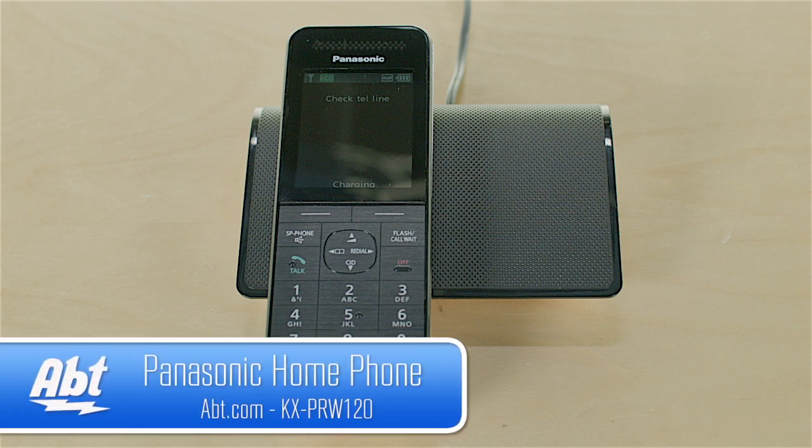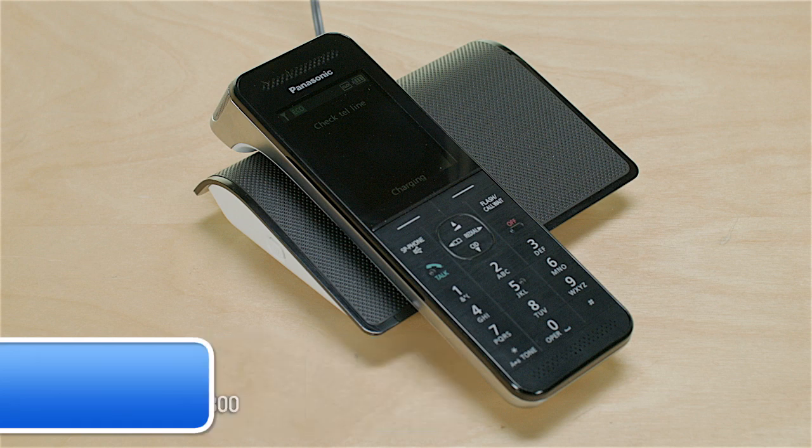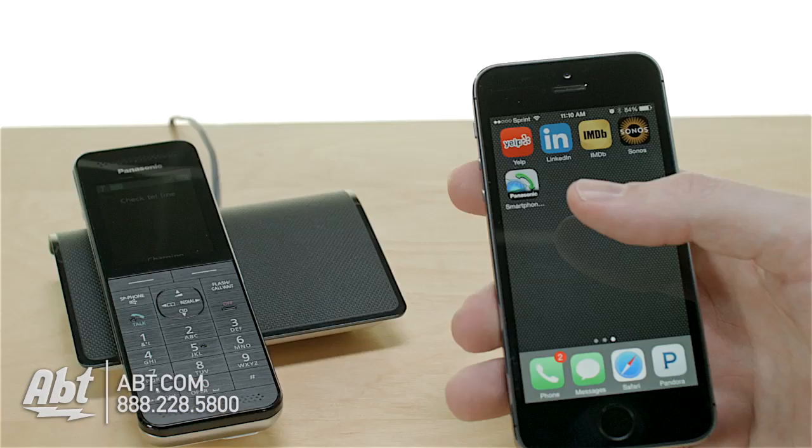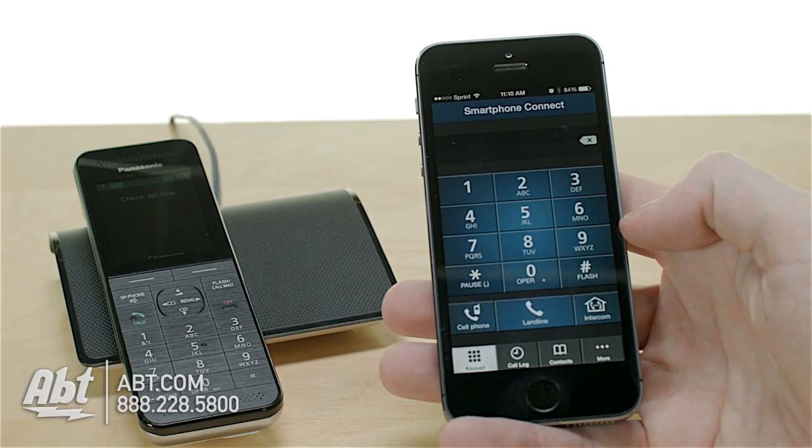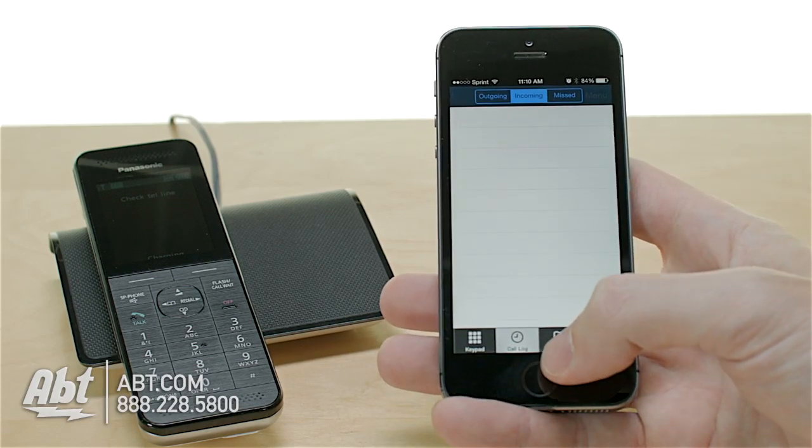The Panasonic KX-PRW120. This phone has some great features to match its style. Not only will it function as a landline phone, but you can also sync up to four smartphones or tablets, so you always have a way to answer your incoming calls no matter where you are in the house.